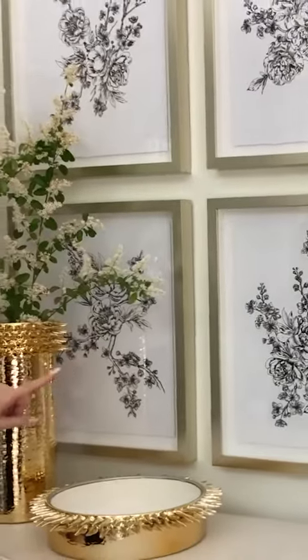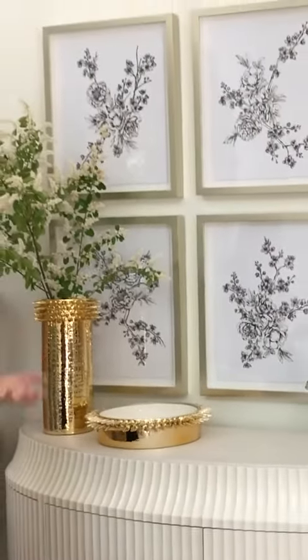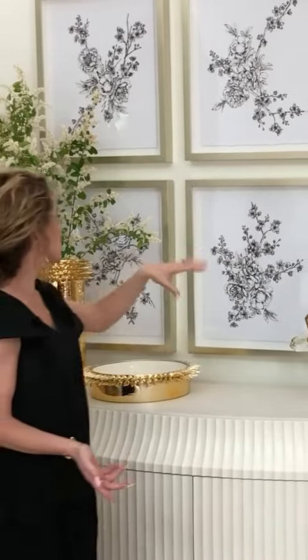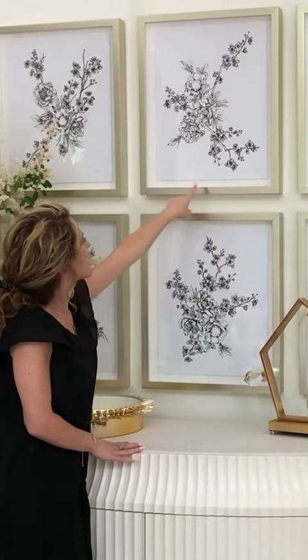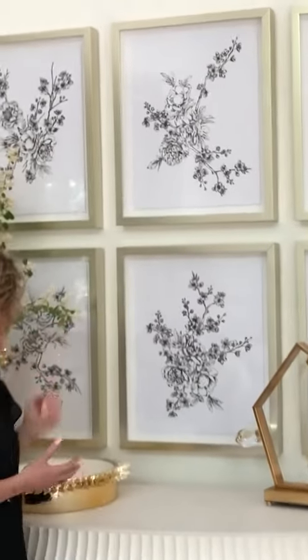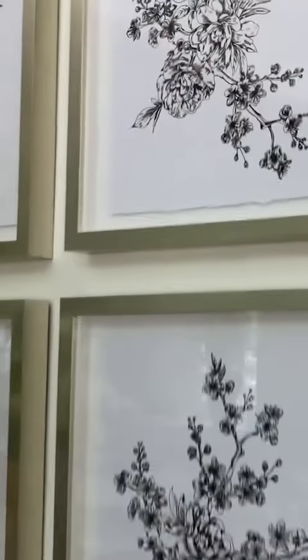The new art collection is based off of original drawings that I did last summer of floral branches. We did a grouping of six, and something to notice is we used a really beautiful deckled edge on the paper and a really gorgeous champagne floater frame. I think it turned out really pretty — we love the feminine floral vibe of that.